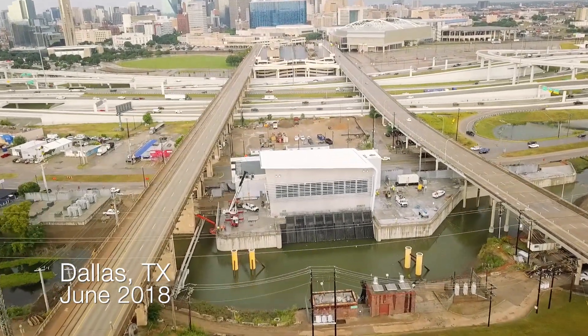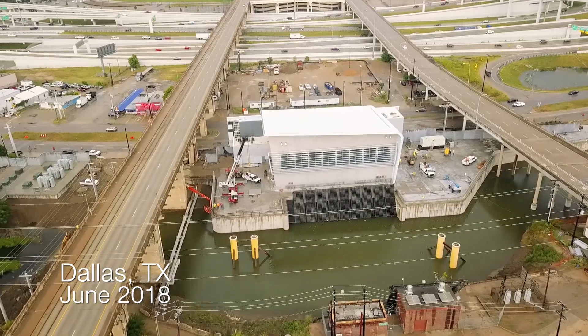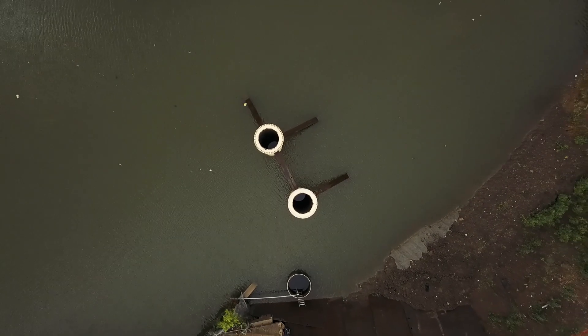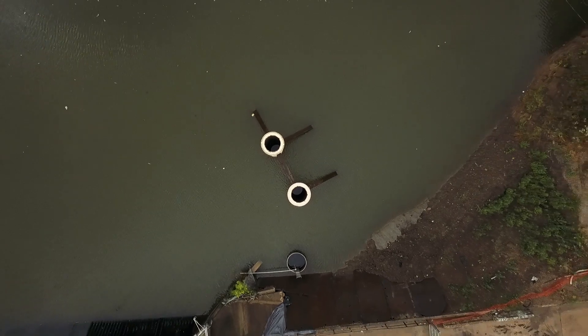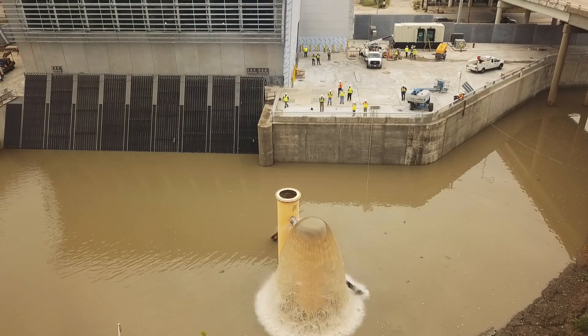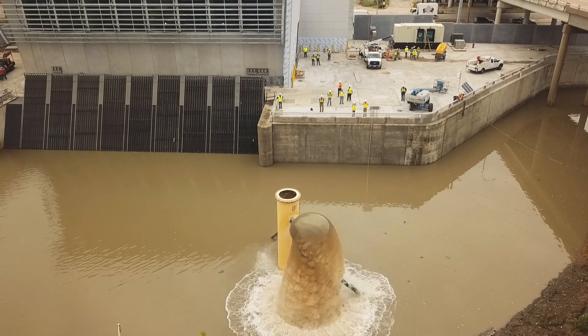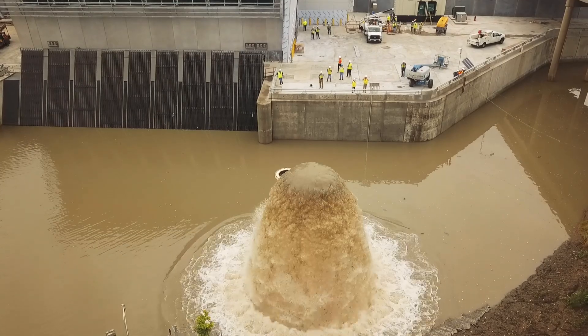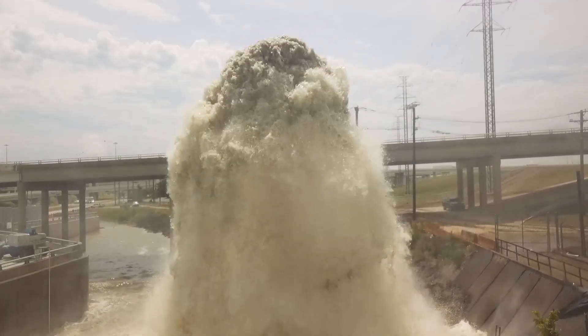As part of a plan to improve Dallas' stormwater management system along the Trinity River, ABLE Pump Station No. 3 was built with four CVP concrete volute pumps from FlowServe. Each pump can move 220,000 gallons of water per minute, significantly reducing the risk of flooding in downtown Dallas.